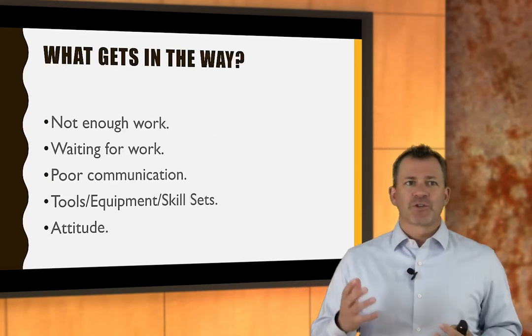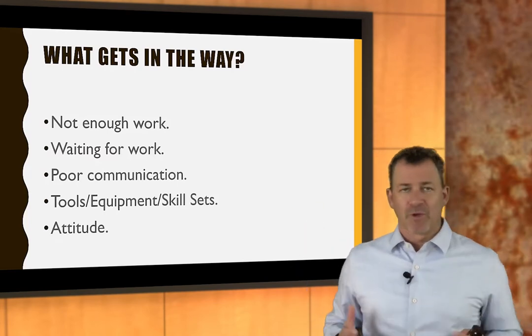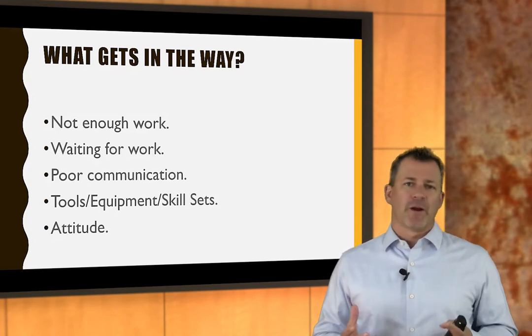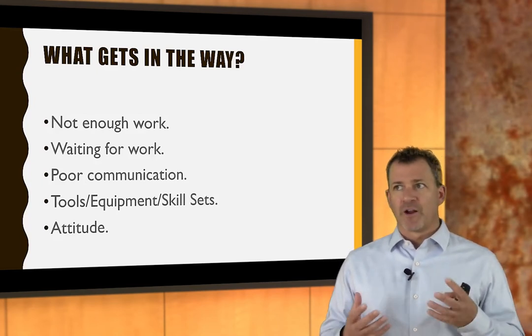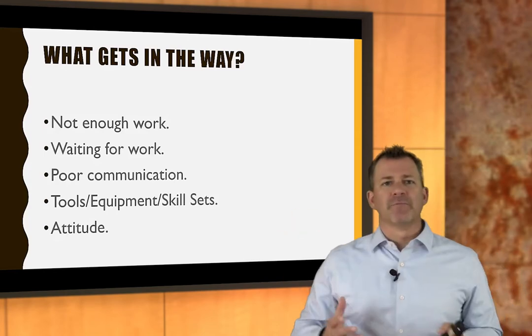If technicians produce our product for us, and the more product they produce, the more we have to sell, the more money we make — what gets in the way of production? When I observe repair shops and try to solve the problem of not enough productivity, it comes down to these five bullet points.